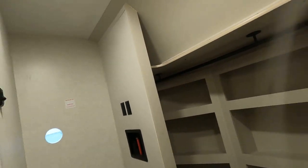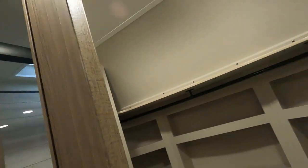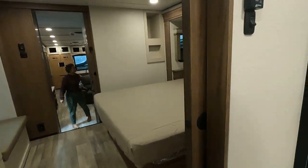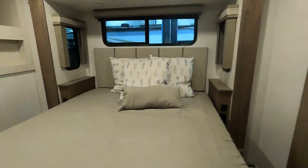Washer/dryer stack. This is the other new floor plan besides the dual suite — the rear kitchen.